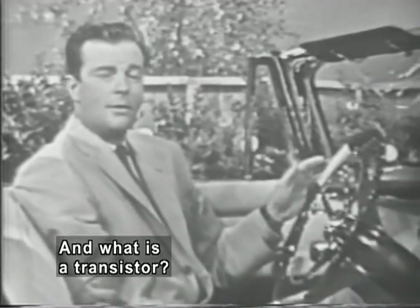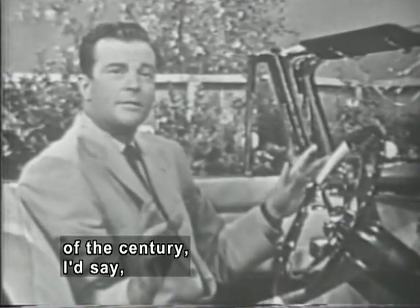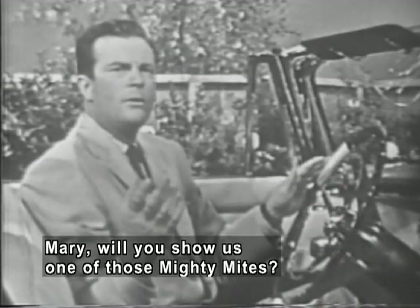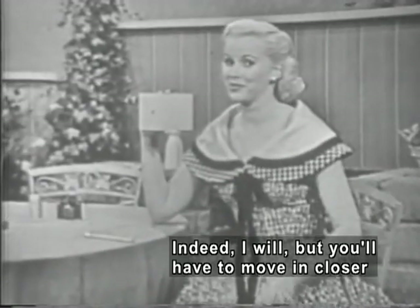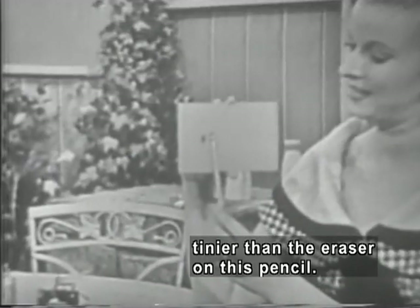And what is a transistor? Well, it's one of the major electronic developments of the century, I'd say. And it's no bigger than your little fingernail. Mary, will you show us one of those mighty mites? Indeed I will, Bill. But you'll have to move in closer because it's really tiny — tinier than the eraser on this pencil.